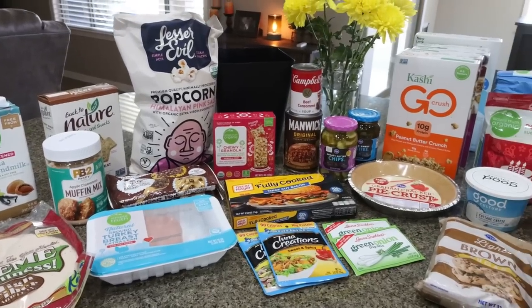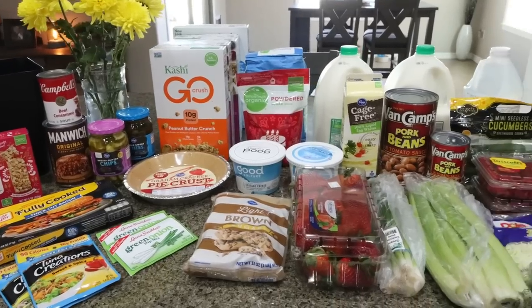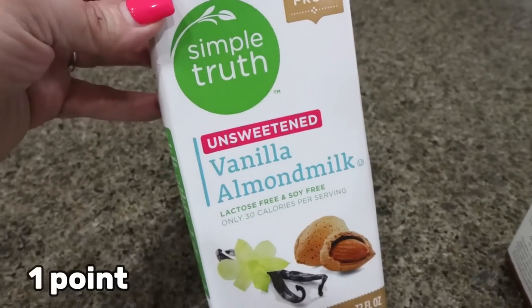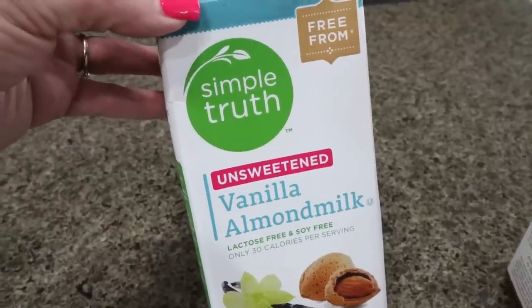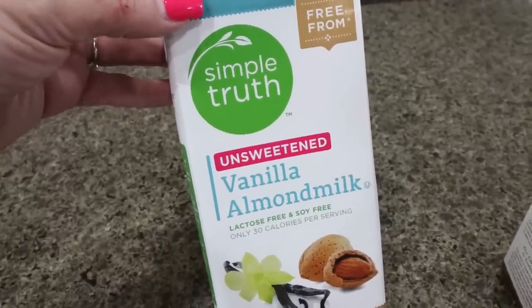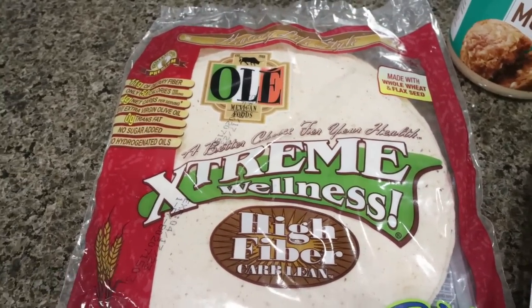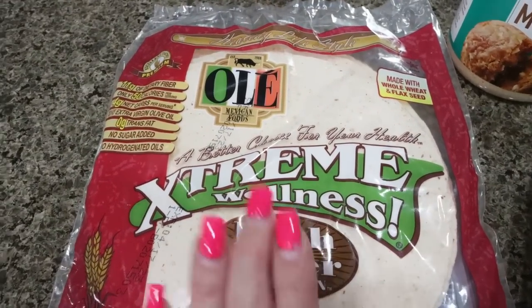Here is the haul from our local Fry's, which is a Kroger store. I have an exciting new food find. I picked up some almond milk — I don't use it often, but it's great for baking to save on calories and points. There was a coupon for $3 off if you spent $15 on the Simple Truth brand at Kroger, so I picked up a few Simple Truth items including the unsweetened vanilla almond milk. I also picked up some Ole Xtreme Wellness wraps for a recipe — I looked at all the low carb wraps and this one has the best macros for fiber, protein, calories, and fat.